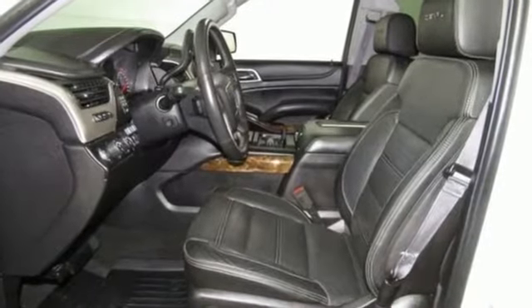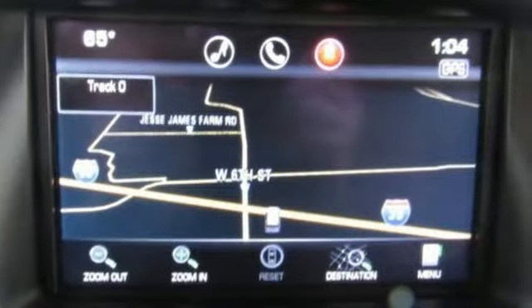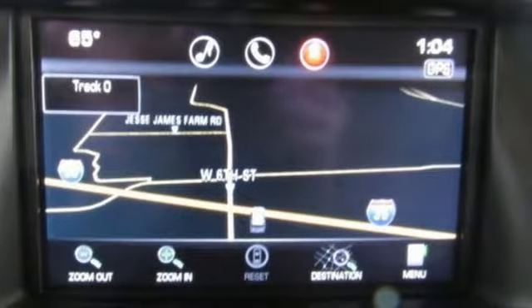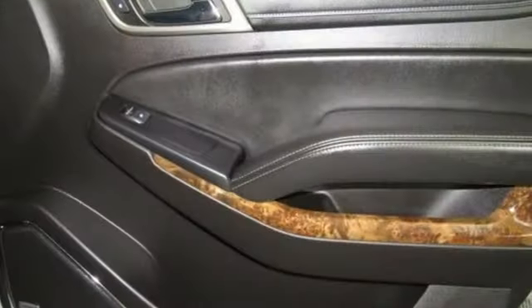Automatic transmission, dual zone climate control, integrated navigation system with voice activation, auto dimming rear view mirror, heated steering wheel, power tilt down heated mirrors.